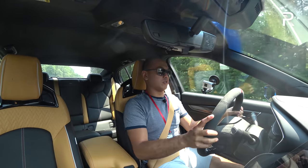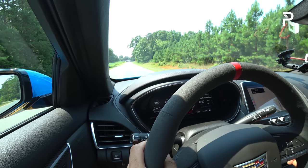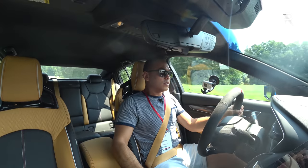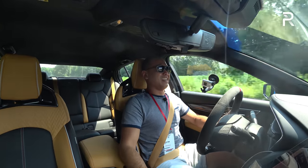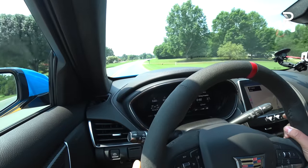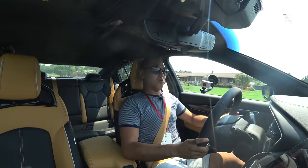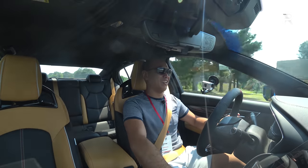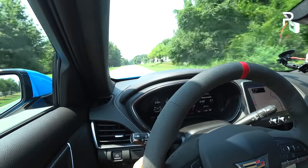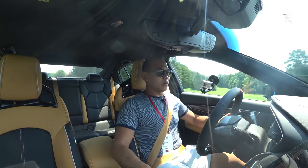Let's go ahead and try the launch control. I just got 3.7 seconds zero to 60, which is around 0.1 seconds slower than Cadillac's claim. I almost missed third — it doesn't like being hurried into third. But oh my god, what a rush. Yes, this is slower than a BMW M5 or E63 S — that one will do it in 2.9 seconds easily. But if this car were all-wheel drive, you could launch it much harder and get a faster 0-60 time.